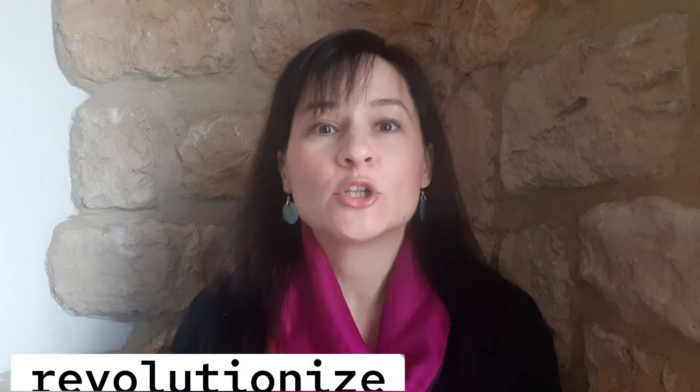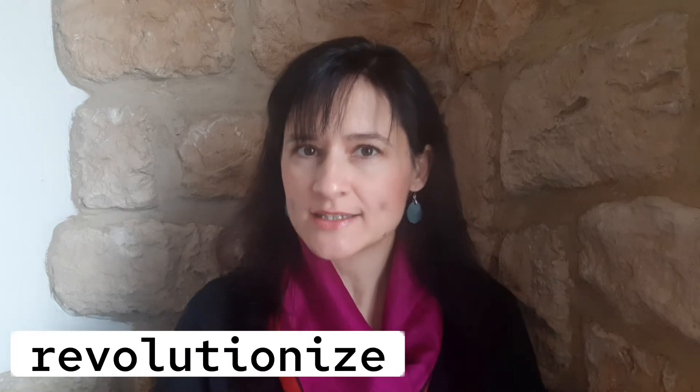The next word is "revolutionize." Revolutionize means to change something radically, fundamentally — to revolutionize life. Next one is "bring about." Bring about is a phrasal verb, and it means to cause, to cause to happen. For example: bring about changes.